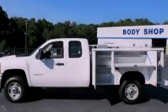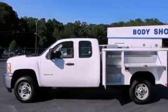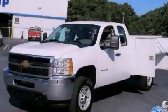XM Satellite Radio streams commercial-free music, news, sports, and more. This vehicle won't last long at this price. Call and arrange a test drive now.